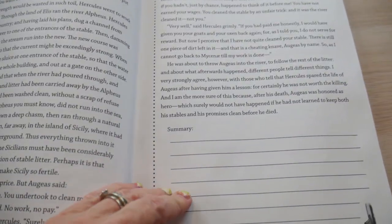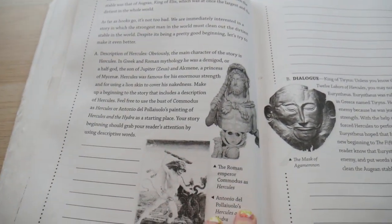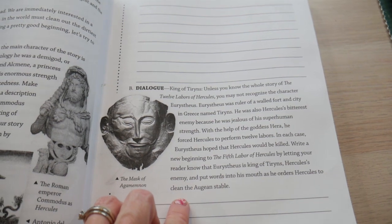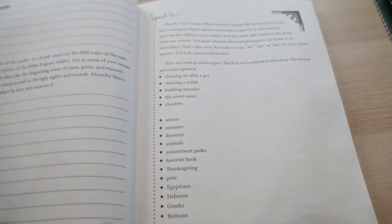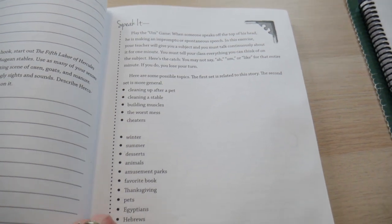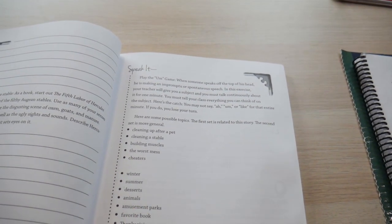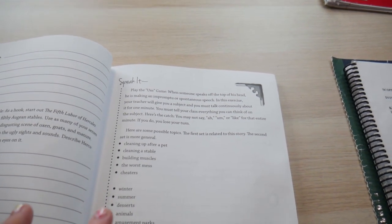This one adds a bit extra — they do dialoguing, then 'speak it,' and a game as more of an activity with some possible topics. This is because one of the things with classical education is it's not just about writing but also about public speaking.